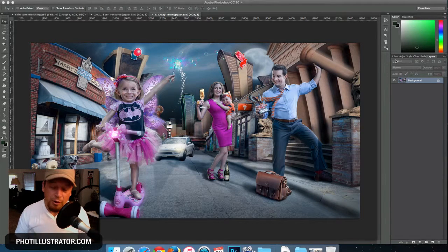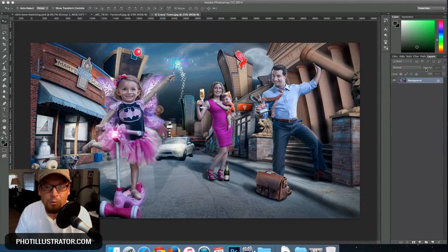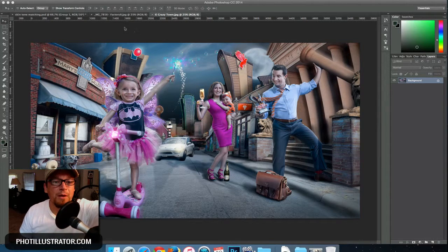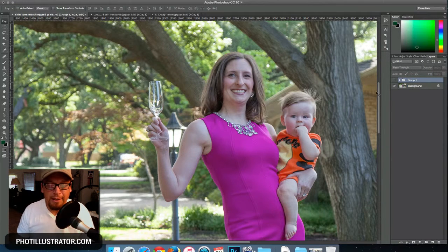If you have any questions, just ask — I'll answer them, maybe even in a video. Let's get started on the tutorial. Let me get my glasses on so I can see what I'm doing. This is the composite I'll be working on — I call it 'Crazy Town' because every time my wife walked by while I was editing it, she'd ask 'How's Crazy Town going?' and the name stuck.